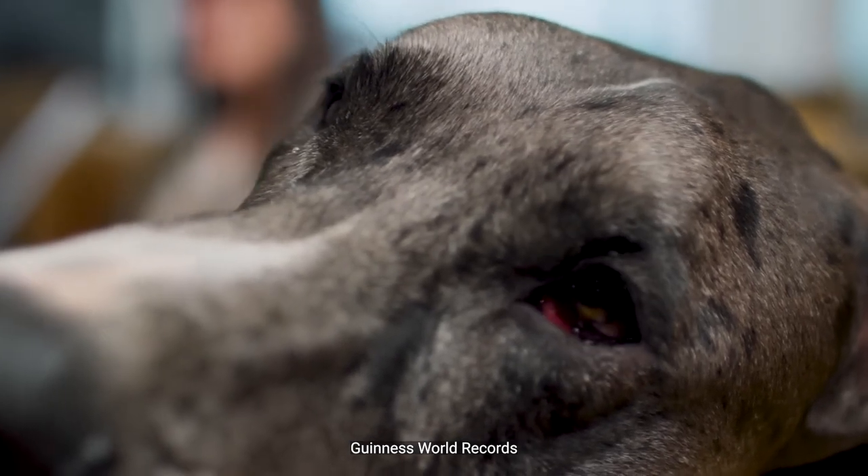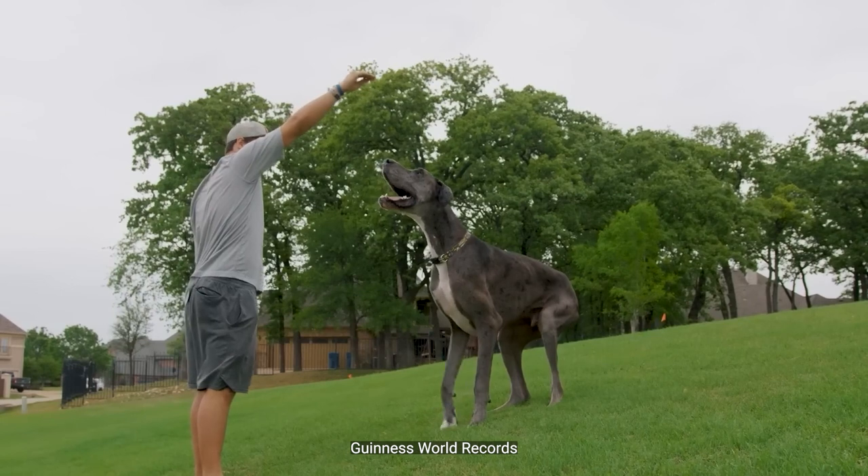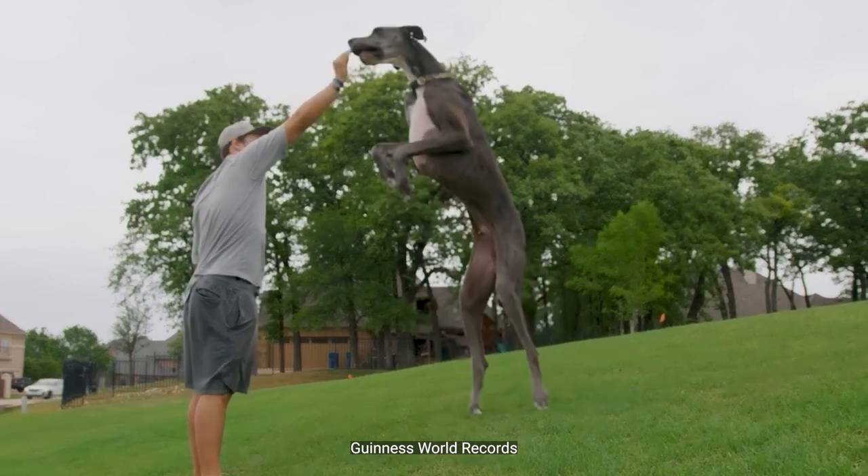If provoked or if they sense a threat, they will not hesitate to protect their owners and family. With the right training, there is no doubt that Great Danes can make superb guard dogs.